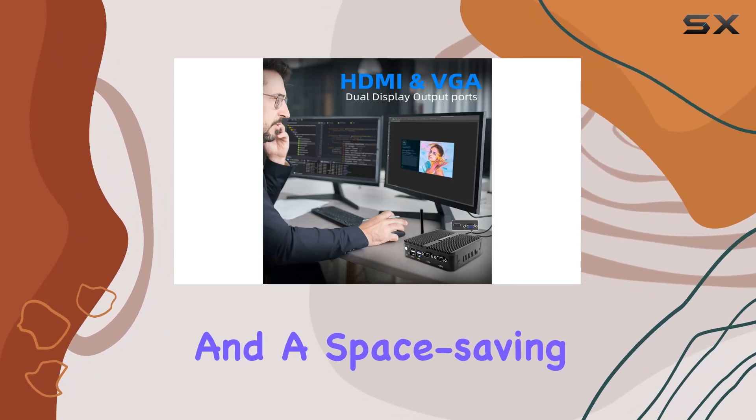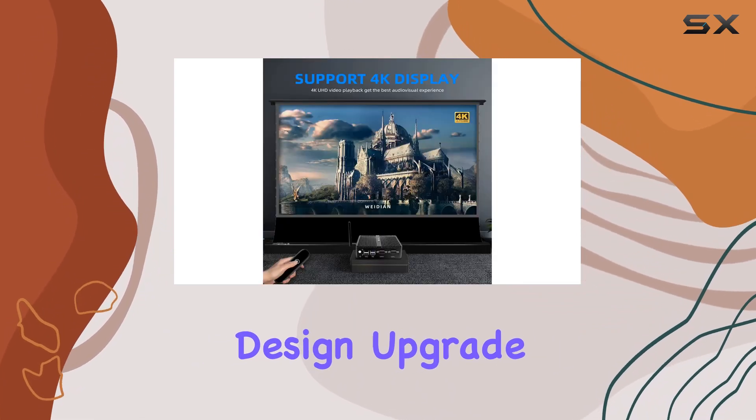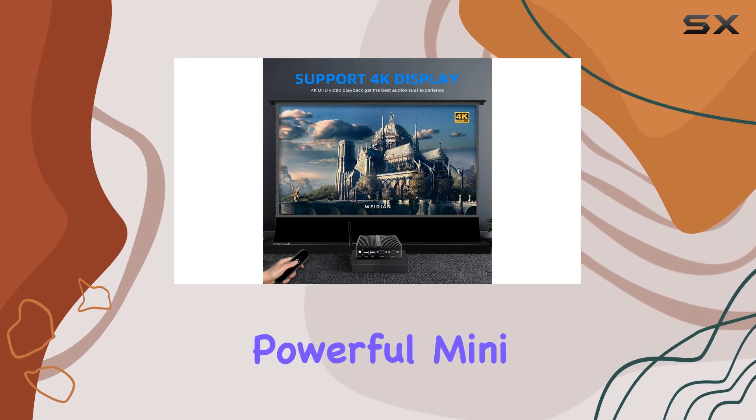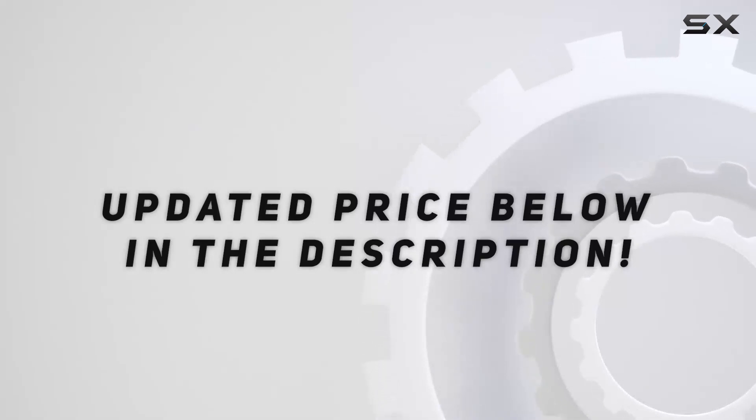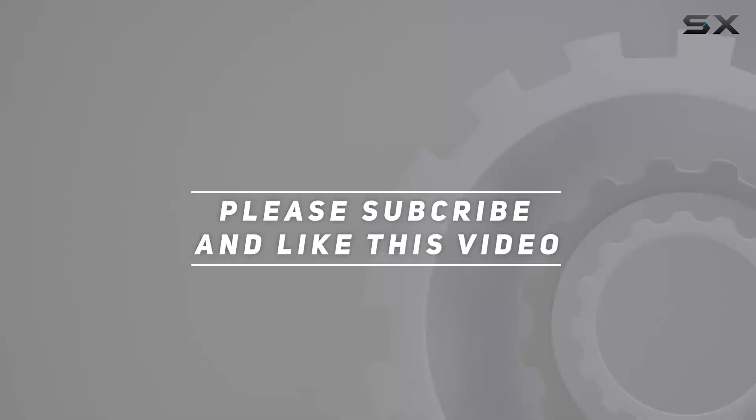In conclusion, the Weidin Mini PC is the ultimate business companion, offering excellent performance, versatile connectivity, and a space-saving design. Upgrade your workspace today with this powerful mini PC. Check out the video description for an updated price, and thank you for watching.